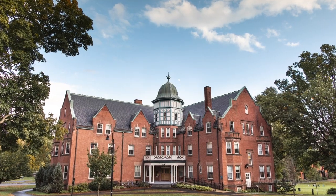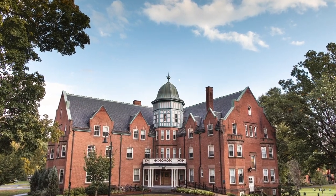Hi everyone, I'm Eni Inua, class of 2020 senior. Go Blue Lions! And I'm here to show you a couple of things that I like in Stafford Hall. Follow me.